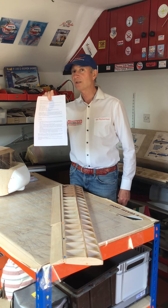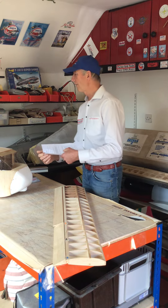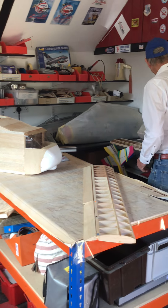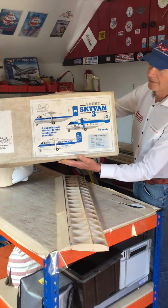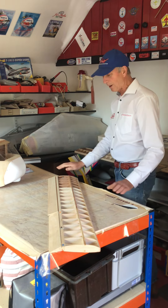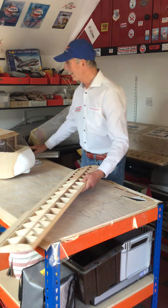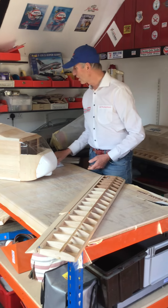I'm not entering the competition, but as you can see I'm building a sky van. This is a very old kit I've had under the bench for 30 years. It's basically an awful lot of balsa wood in a plan, and I've been quite busy with my PermaGrit, as you can see, sanding away on the wings. And here's this beautiful looking sky van.